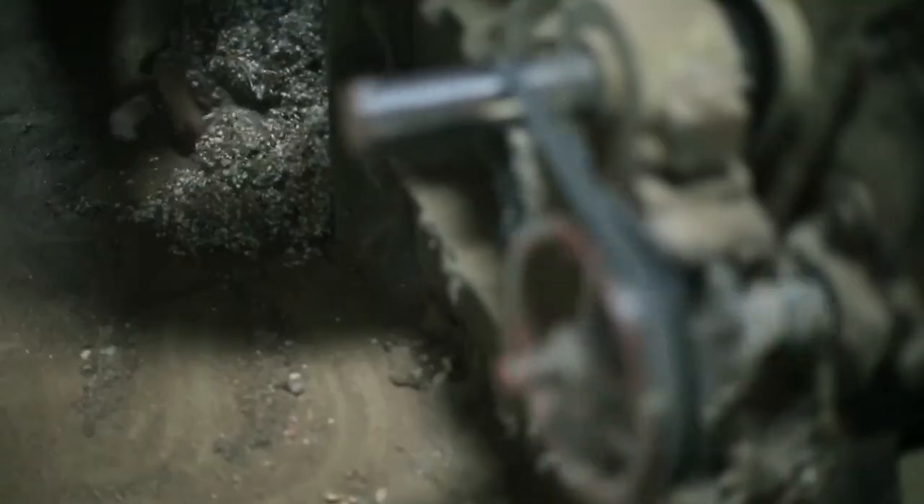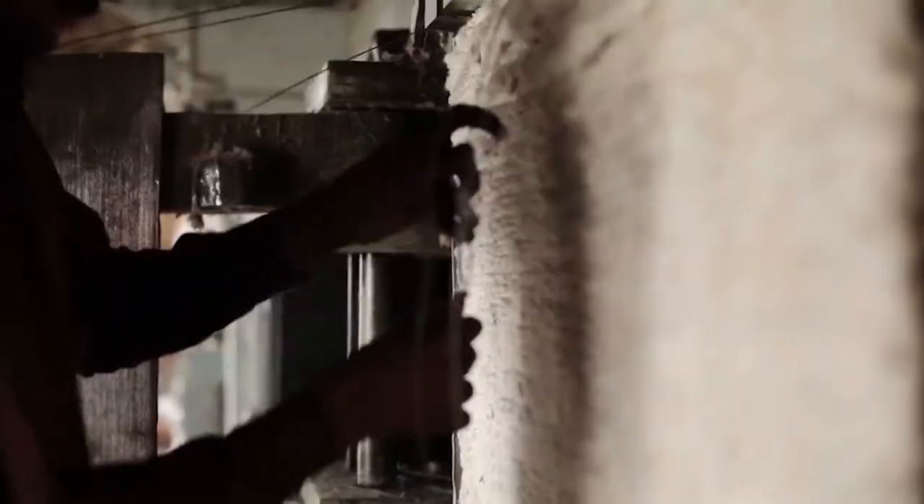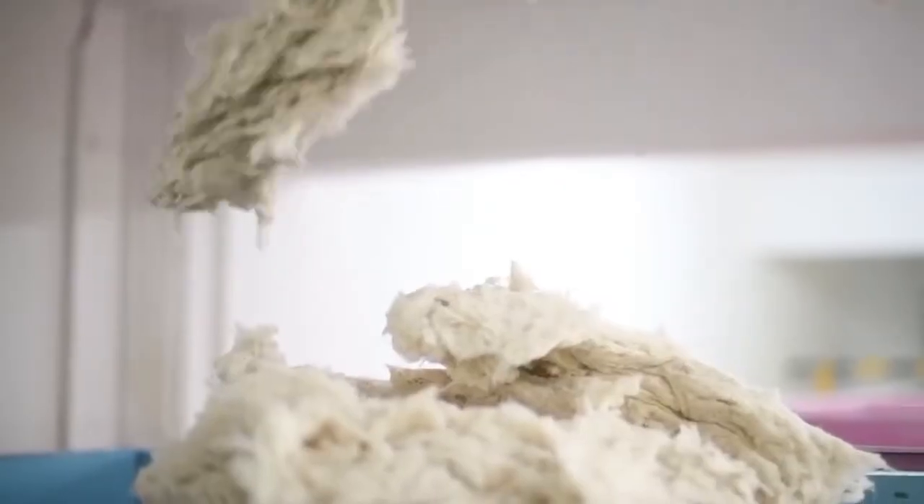These impurities are extracted out, and then the cotton is sent to the spinning mills in the form of bales, where it is opened into small tufts, cleaned, mixed, or blended to form a thick strand of fiber called sliver.